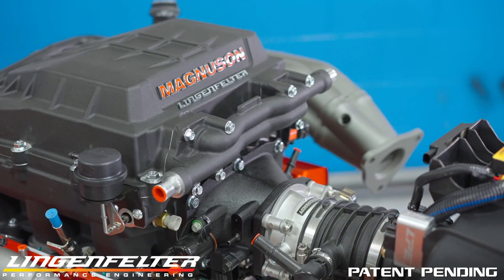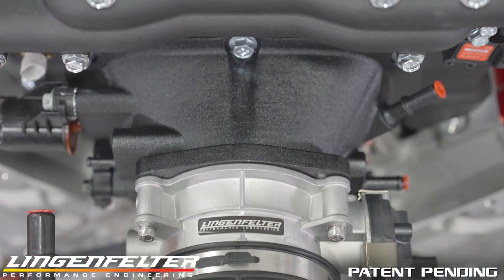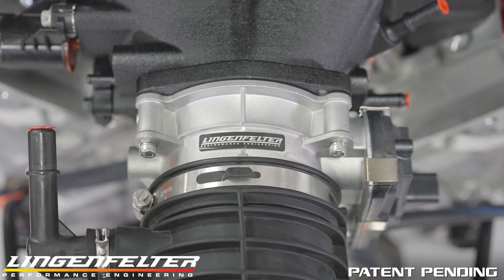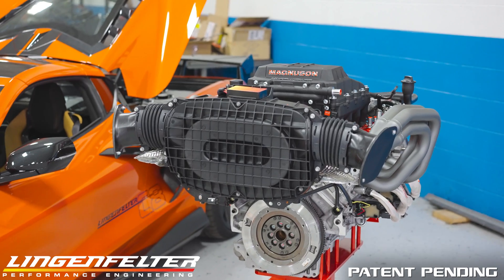Feeding Magnuson's patented DFT supercharger porting is our Lingenfelter ported 95mm throttle body, which connects directly to the stock air intake system to retain proper airflow management.